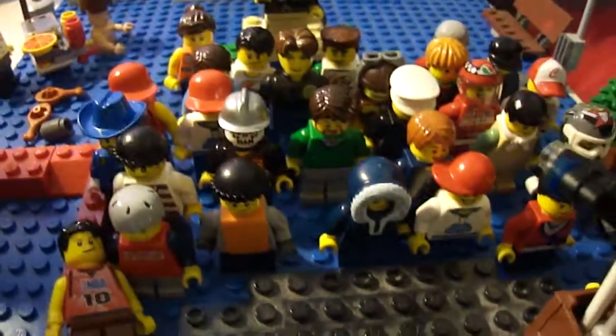Up here we just have a random big crowd of minifigures for some reason. We got some sets here — it's pretty crammed. That's one of my favorites right there.